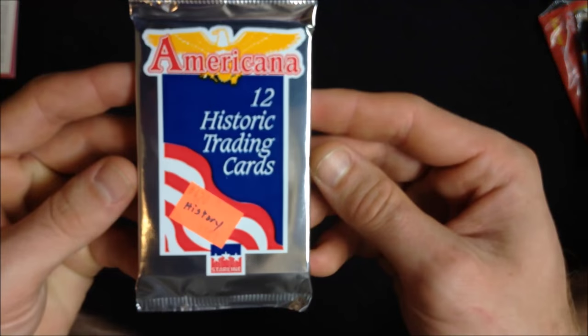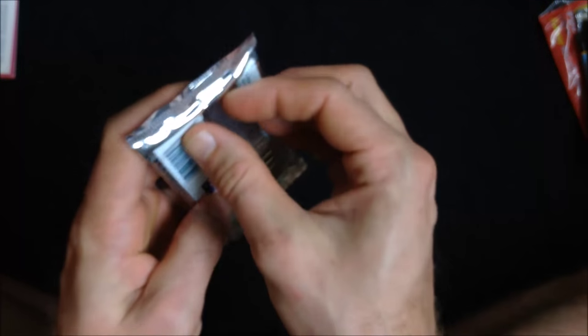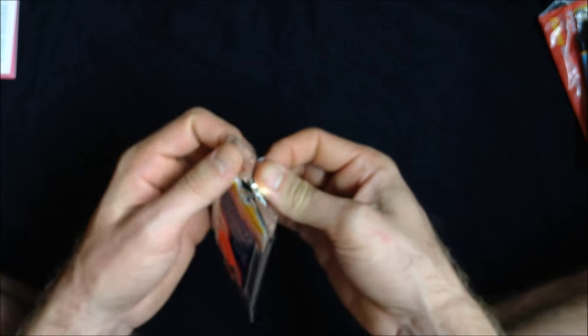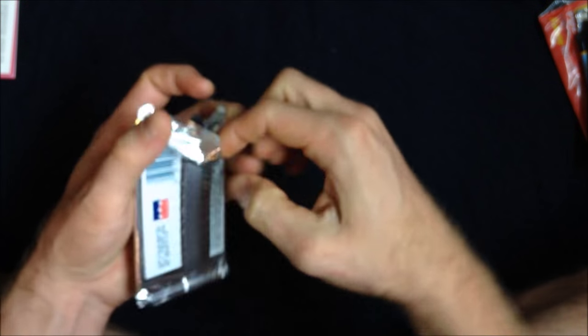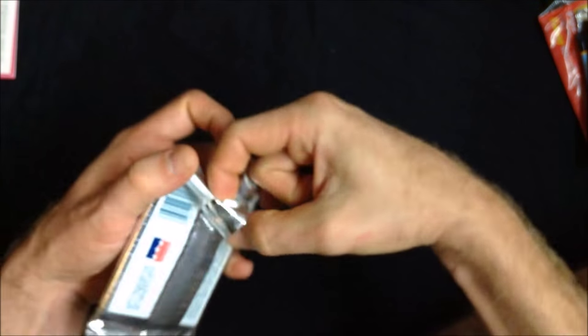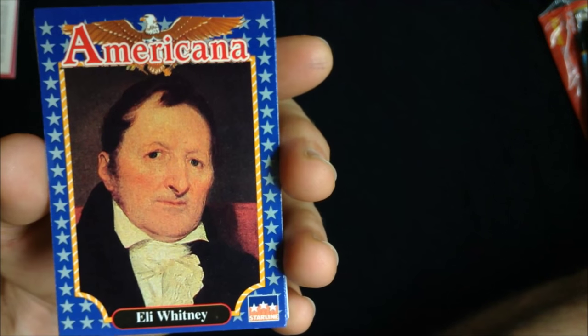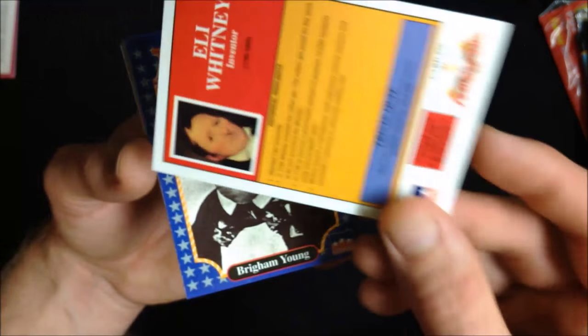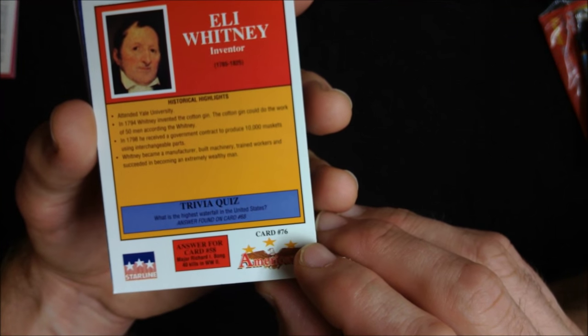Alright, Americana Historical Trading Cards. In an earlier video I had one of these packs — it's nice to revisit. First of all, we have Eli Whitney, a historical personage, someone to keep in mind, with a bit of historical highlights and a trivia quiz.